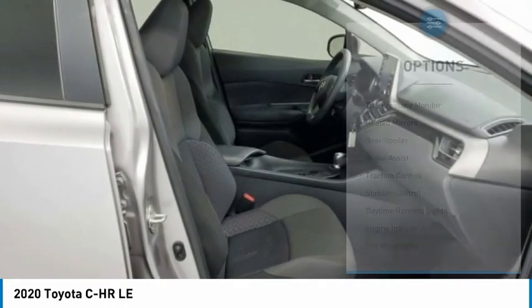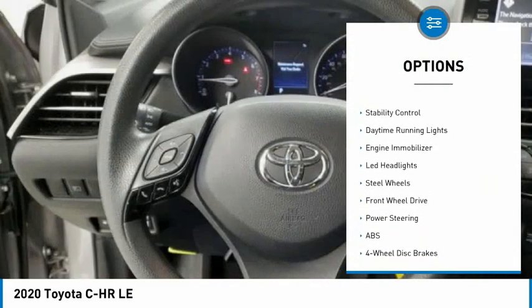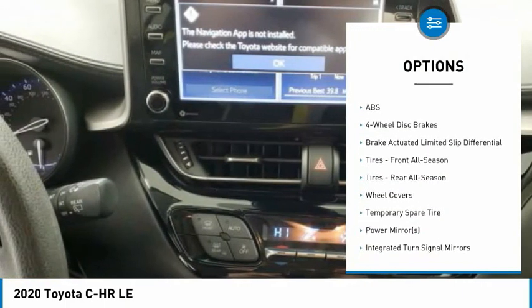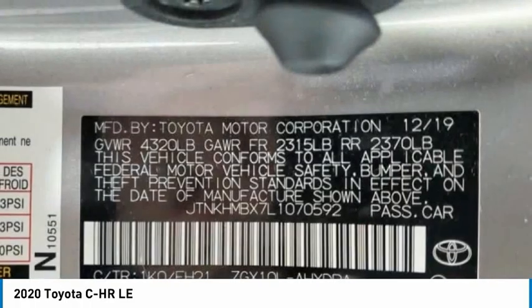Here are some of this vehicle's great options: tire pressure monitor, heated mirrors, rear spoiler, brake assist, traction control, stability control, daytime running lights, engine immobilizer, LED headlights, and steel wheels.